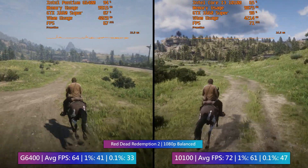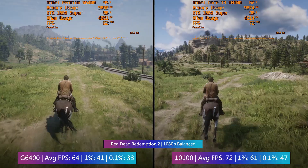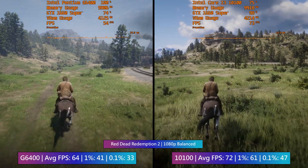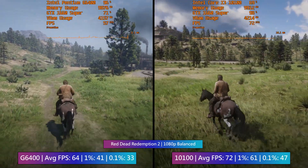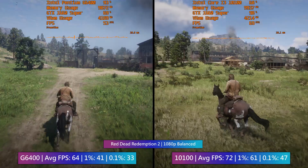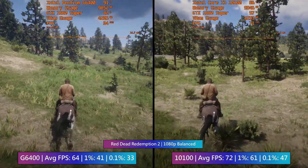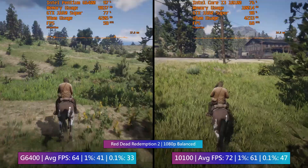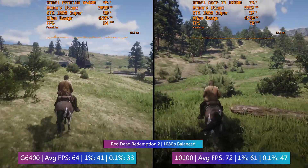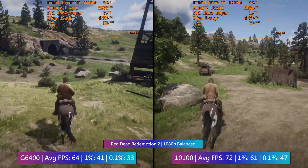Red Dead Redemption 2 showed less than 10 fps difference on average between the two processors, likely because it's a far more GPU-intensive game. If I were using an RTX 2080 the frame rate gap would increase, but there's probably no point pairing something like that with either of these chips. The real differences are in the percentile figures, which still indicate fewer drops with the i3 — though there were no significant issues with either processor. RDR2 runs really nicely on both, and the Pentium holds up quite well here.